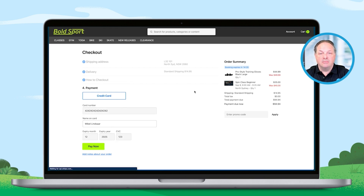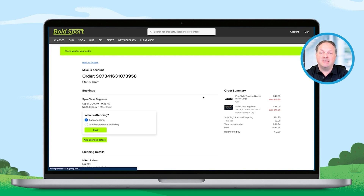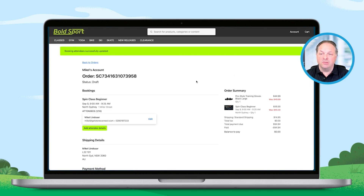We've now got our end solution. Here we are — we've got our order, and that's now synchronizing up to Salesforce in real time. While we're here, we're going to quickly put down myself as the attendee, and that's now recorded within Salesforce as well.